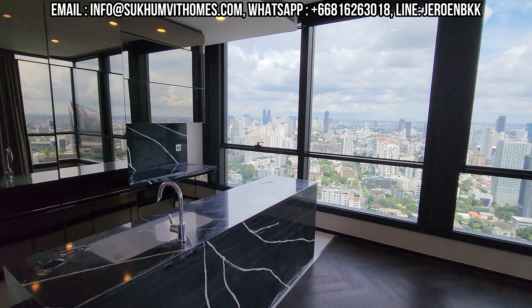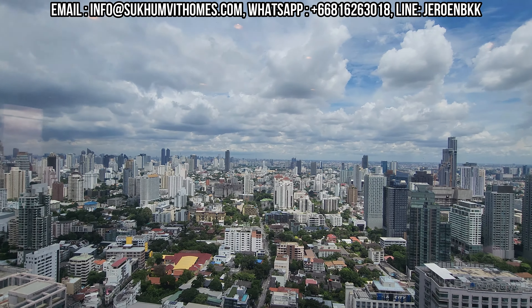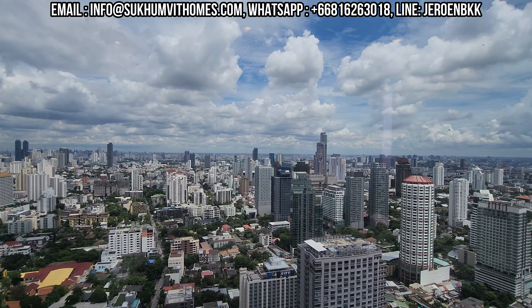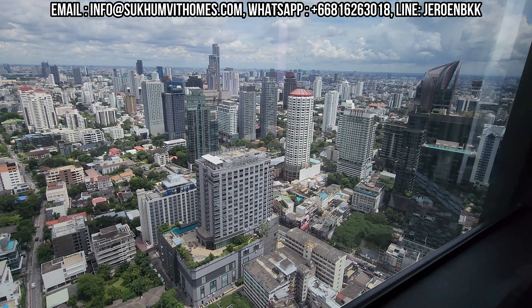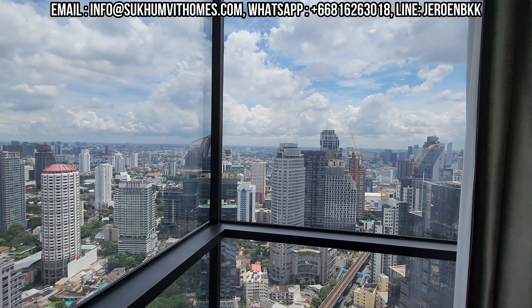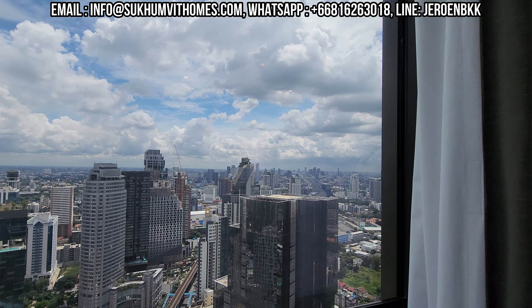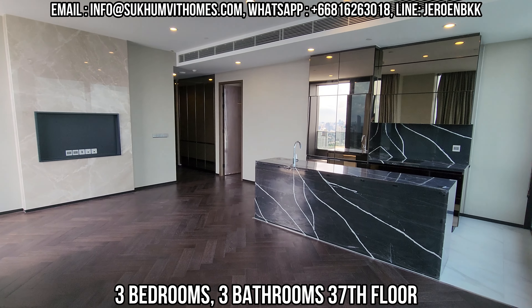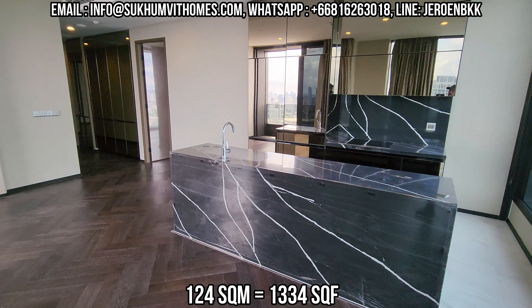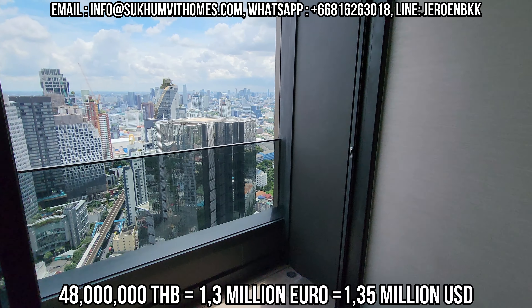Here we are at the unit I want to show you today. We have some stunning views — to the left you have the Phrom Phong area, down here you have Thonglor Road, Sukhumvit 55, and in this direction we are getting to Ekkamai and On Nut and everything in the back there. This is a 3-bedroom unit on the 37th floor. It's 124 square meters and the sales price is 48 million Thai baht.